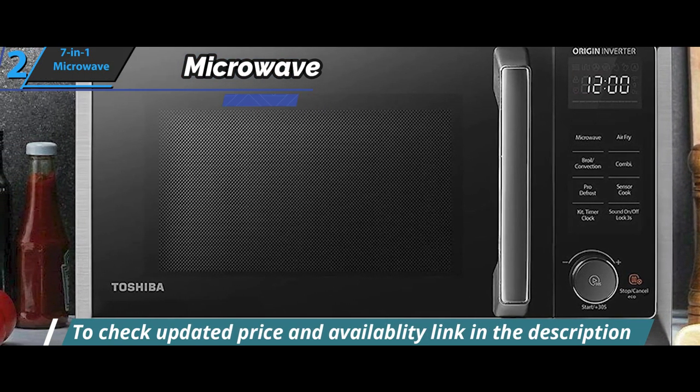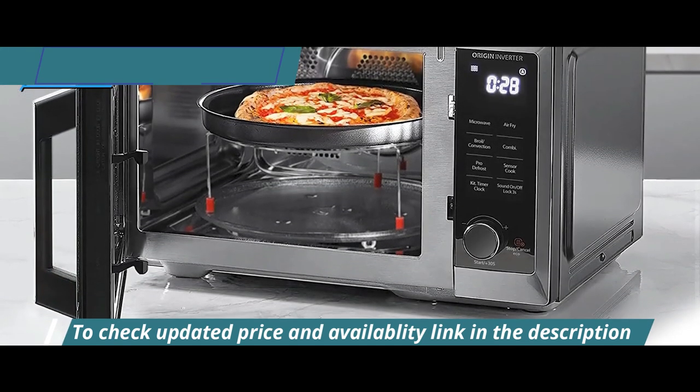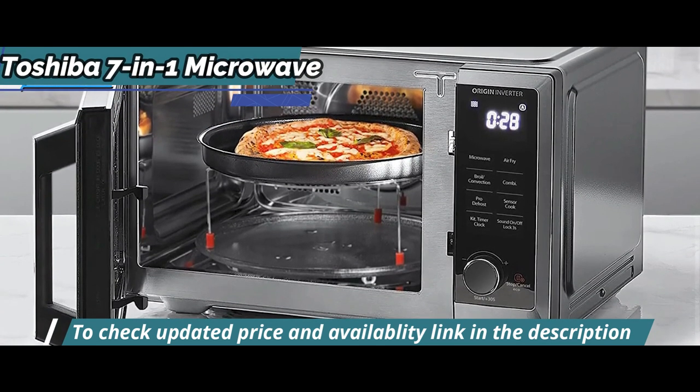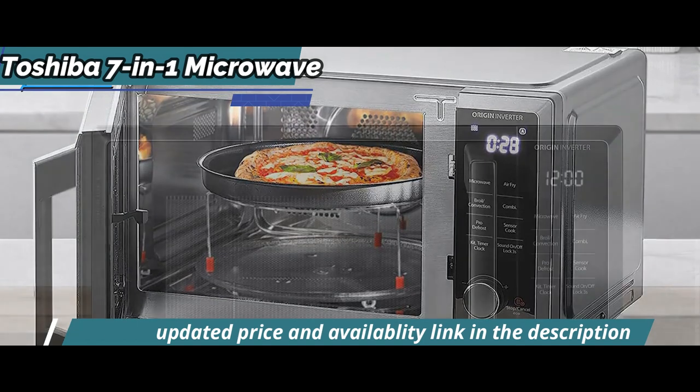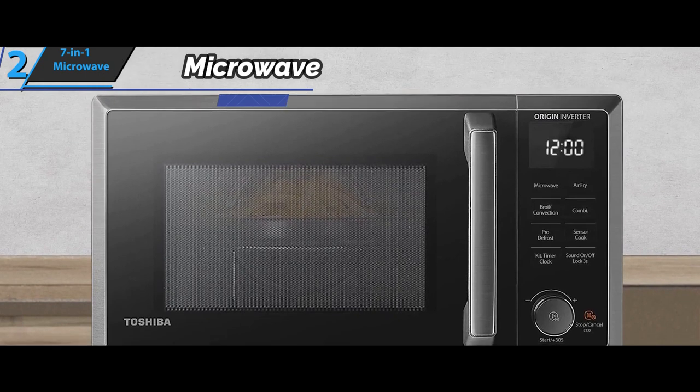There are also combined modes that will help you speed up cooking even more. This way, you'll get excellent crispy meals with a delicate texture and nice brown color on the outside. In addition, the Toshiba 7-in-1 Microwave comes with a book that contains as many as 47 different recipes, the preparation of which you can enjoy.